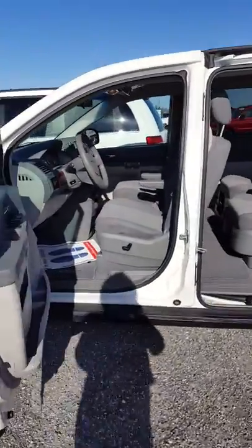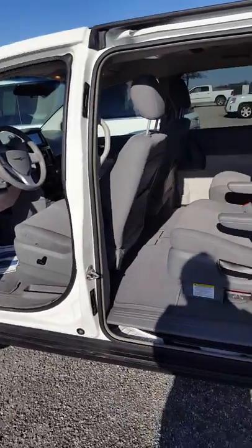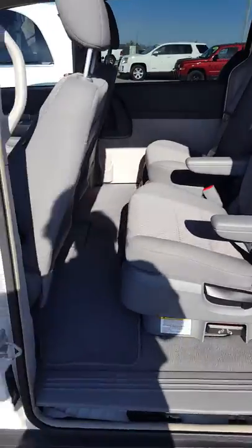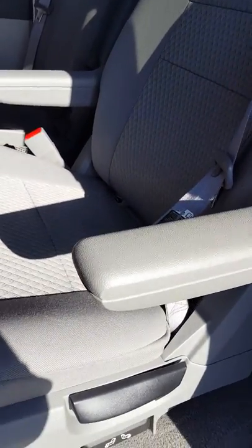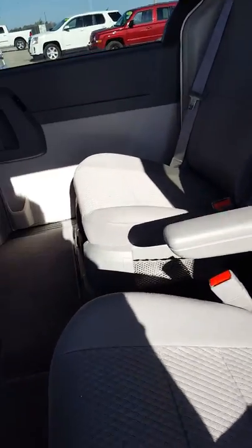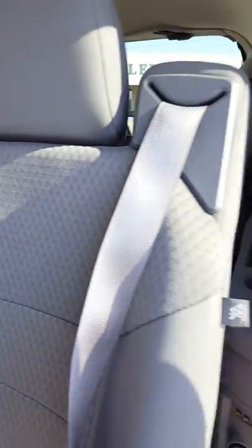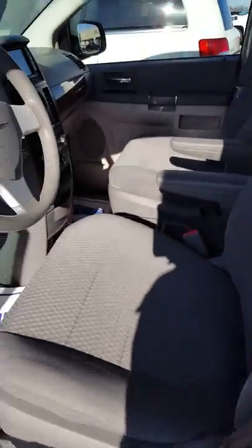It has a remote start from the key. You can open all the doors from the keychain. You have the swivel and go. It's cloth interior. It does have a DVD player — I know that's not a necessity for you. It's a really nice van.